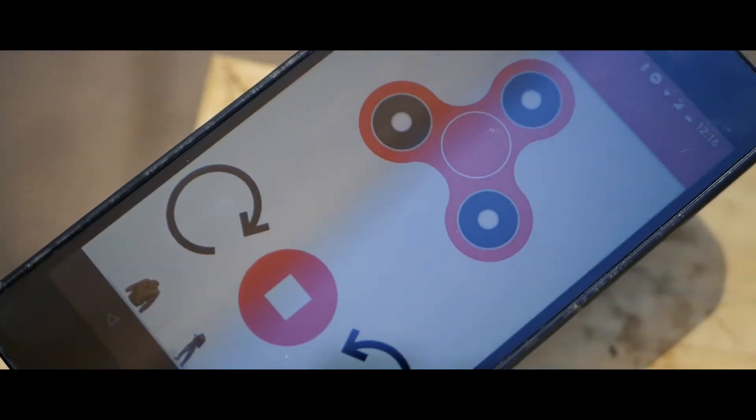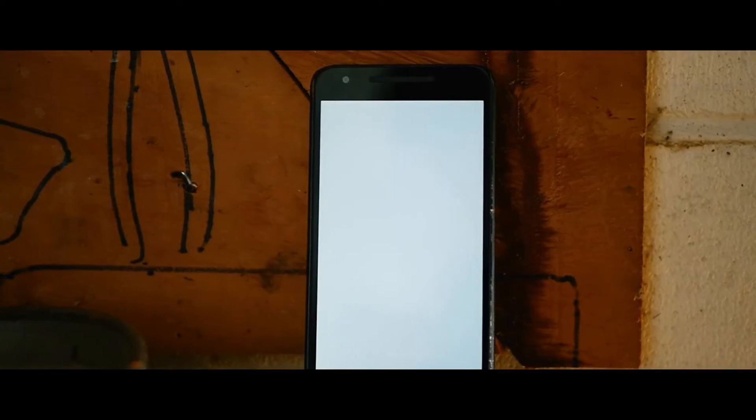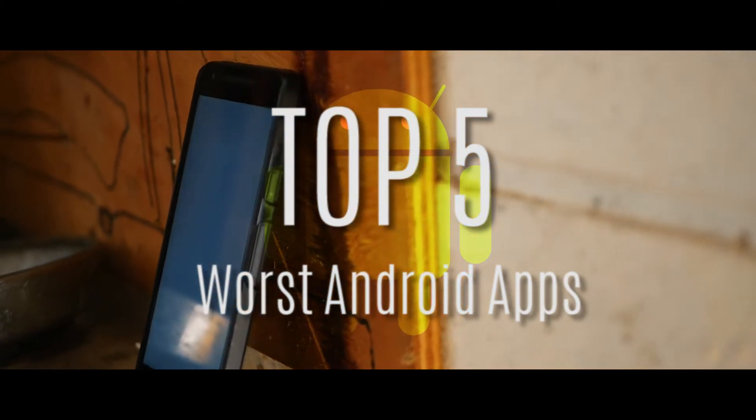Hello and welcome to Gadget Mad. We've all seen apps which seem to be unusable or defy a logical explanation, but sometimes that's what makes them all the more entertaining. After hours of exploring the Google Play Store, I would like to present to you the top 5 worst and most useless apps on Android. Let's get started.